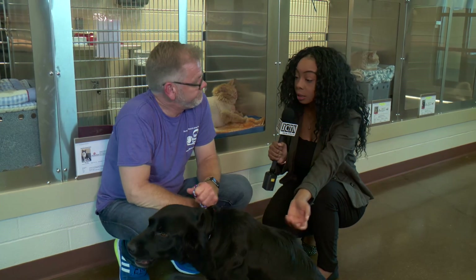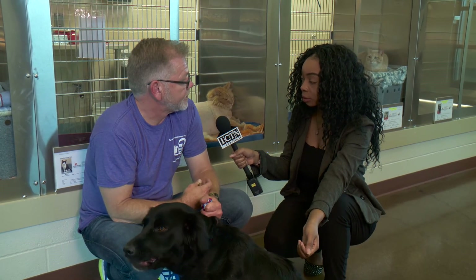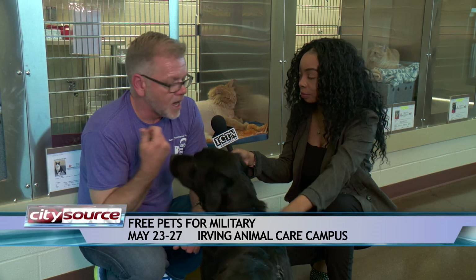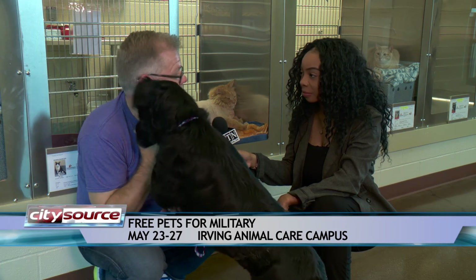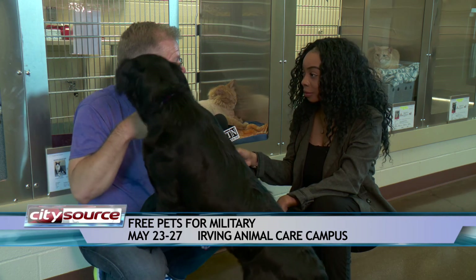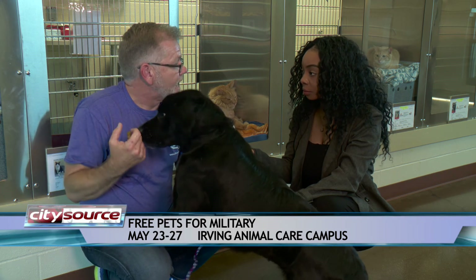With Memorial Day approaching, we know you have a special for the vets — tell us about that. Yeah, annually the week before Memorial Day we always do free pets for military. This year it'll be May 23rd through 27th. All pets in the building are going to be free to military, both active duty and retired. It's really an effort to honor their service, but also to help out, because a lot of them can suffer from anxiety, stress, and emotional issues. Studies have shown that pets can really help reduce stress hormones and help people become less introverted.